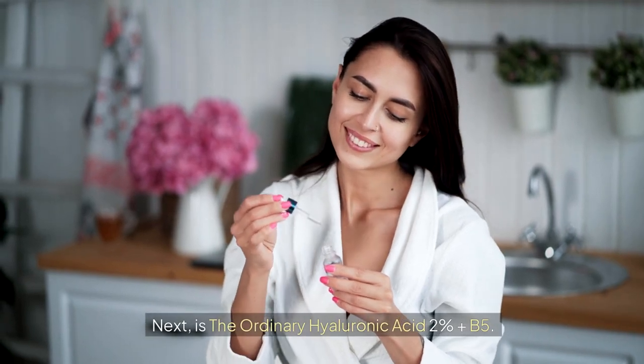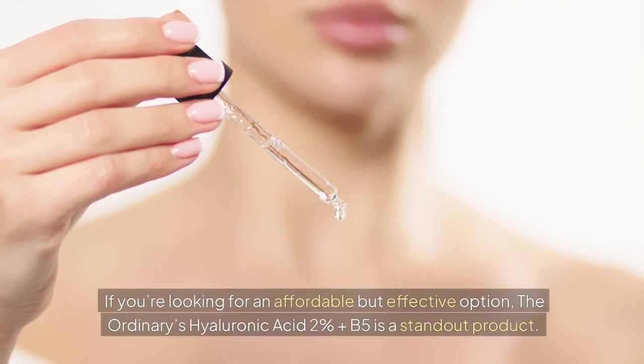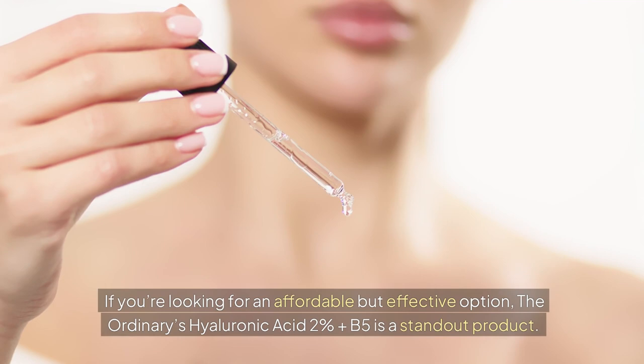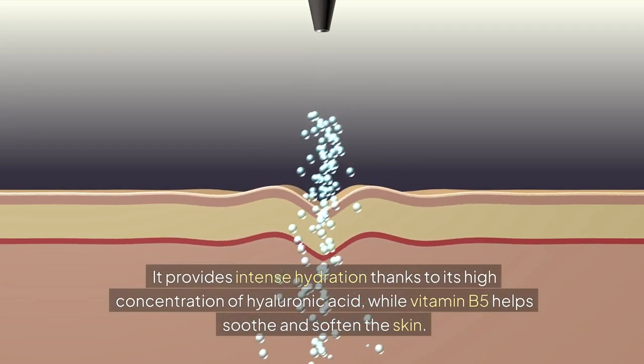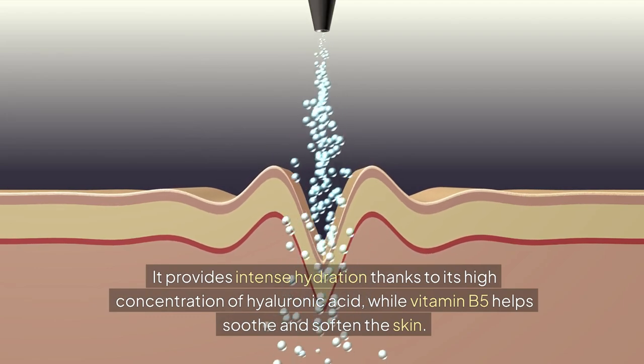Next is The Ordinary Hyaluronic Acid 2% plus B5. If you're looking for an affordable but effective option, The Ordinary's Hyaluronic Acid 2% plus B5 is a standout product. It provides intense hydration thanks to its high concentration of hyaluronic acid, while vitamin B5 helps soothe and soften the skin.